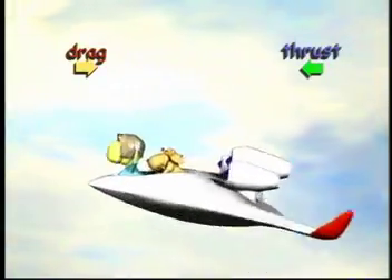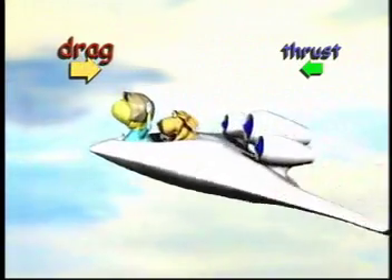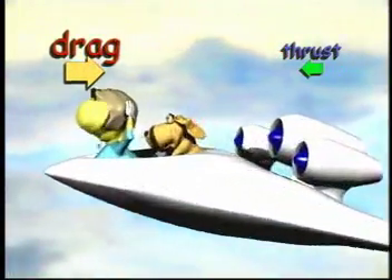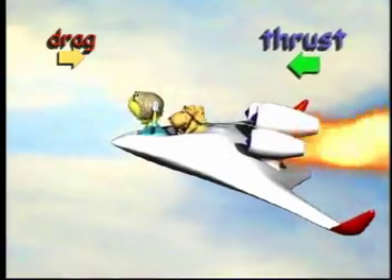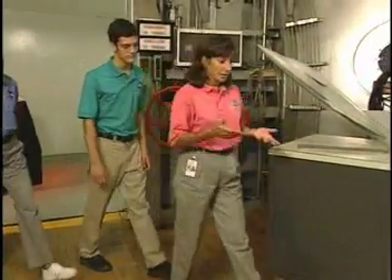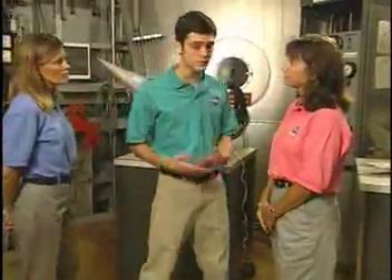Drag, which you learned about earlier, resists thrust. Thrust—the force that propels the airplane—is usually provided by jet engines. If an airplane has too much drag, it will need more thrust or engine power. However, when the airplane is designed for less drag, like the BWB, less thrust is needed. Less thrust means less fuel is needed, and less fuel means less money to buy a ticket.